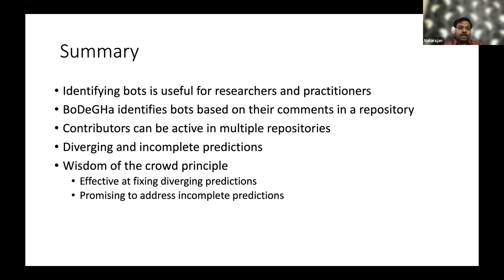To fix diverging and incomplete predictions, we propose the wisdom of the crowd model, which we found to be effective at fixing diverging predictions through majority classification, and also promising for addressing incomplete predictions. However, the threshold of three or more bot predictions is based on our ground truth observations and must be validated on a larger dataset for generalization. Our proposed model is performing better than Bodega, and in future work we will see if other bot detection tools can benefit from the same approach.